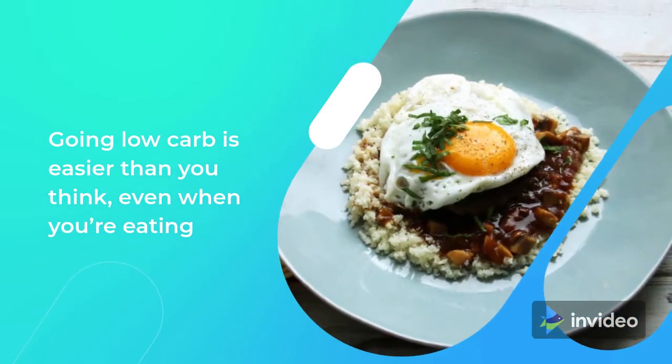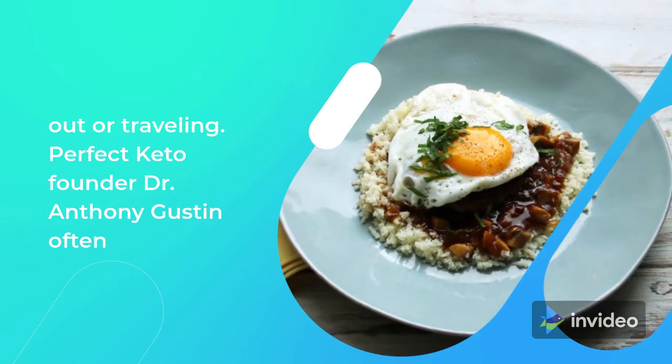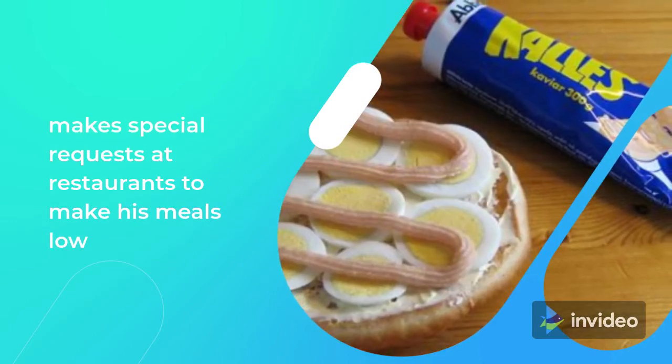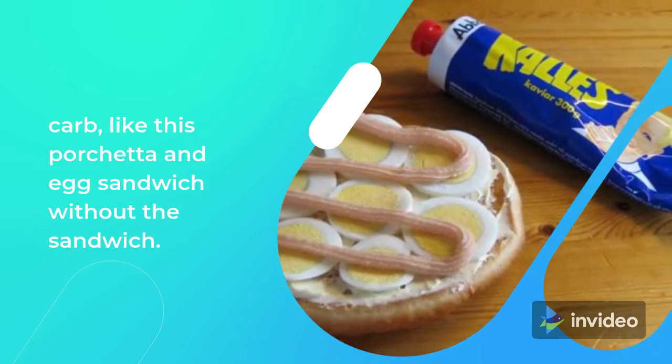Going low-carb is easier than you think, even when you're eating out or traveling. Perfect Keto founder Dr. Anthony Gustin often makes special requests at restaurants to make his meals low-carb, like a porchetta and egg sandwich without the bread.